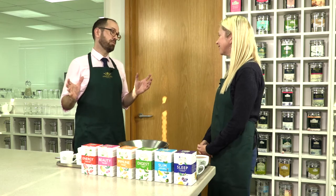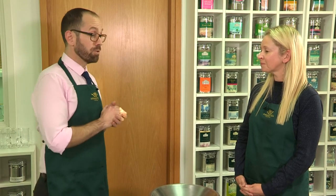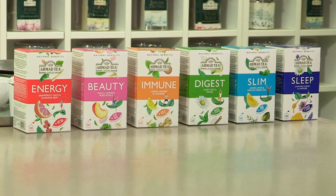We're actually sourcing teas from all around the world to buy for the company. We're overseeing quality control for all of our factories around the world and of course we're creating interesting new blends and products.